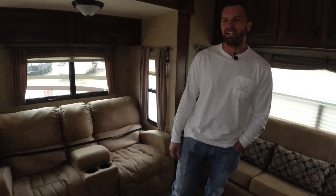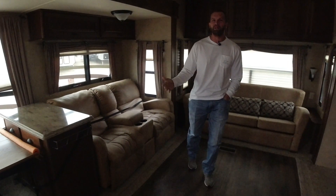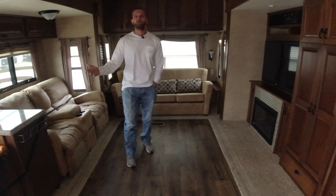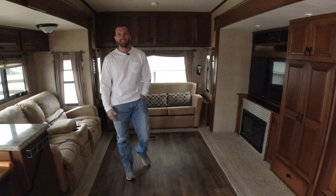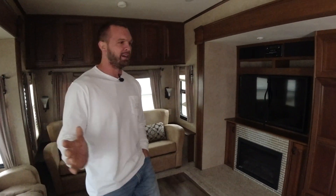Alright guys, we're at the very back of the trailer — rear living layout here. We just got this trailer in yesterday. It's a 2014. If this was a car, this would be the one that an older couple had and drove to church on Sundays. I mean, it's literally that clean. We haven't even had a guy in here to clean it.